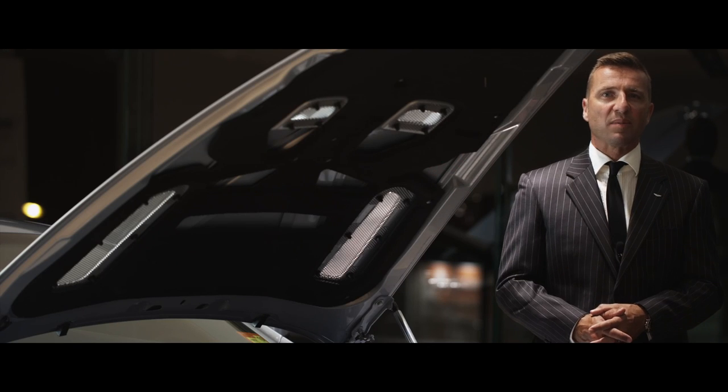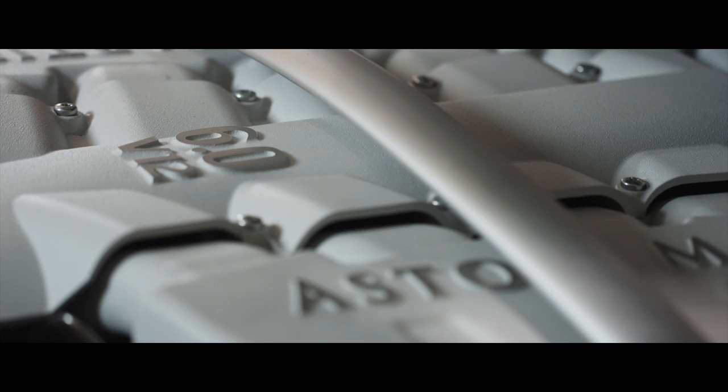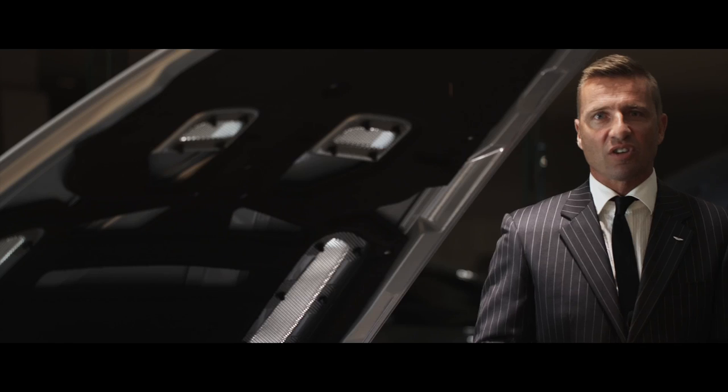Let's have a look at the engine bay of the DBS. In this instance, of course, the mighty 6-litre V12 — our top rated engine, 510 horsepower, 375 kilowatts. In this particular case, we've got our senior engineer responsible for the blueprint of that car in here. We can have a dialogue, if we ever needed to, with that individual.